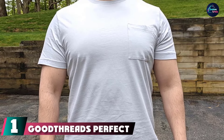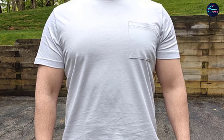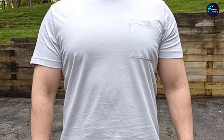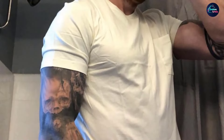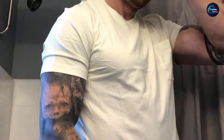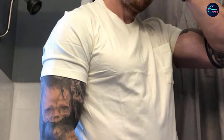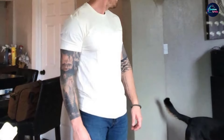At the first position of our list we have Goodthreads Perfect Crewneck T-Shirt. Because we're skeptical of fast fashion, we were all primed to hate Goodthreads — an Amazon clothing brand — but after putting this t-shirt through our testing process, we were convinced of its quality. Goodthreads is an Amazon-run brand that makes affordable clothing for men and women, and their t-shirts do not disappoint despite the low price tag.